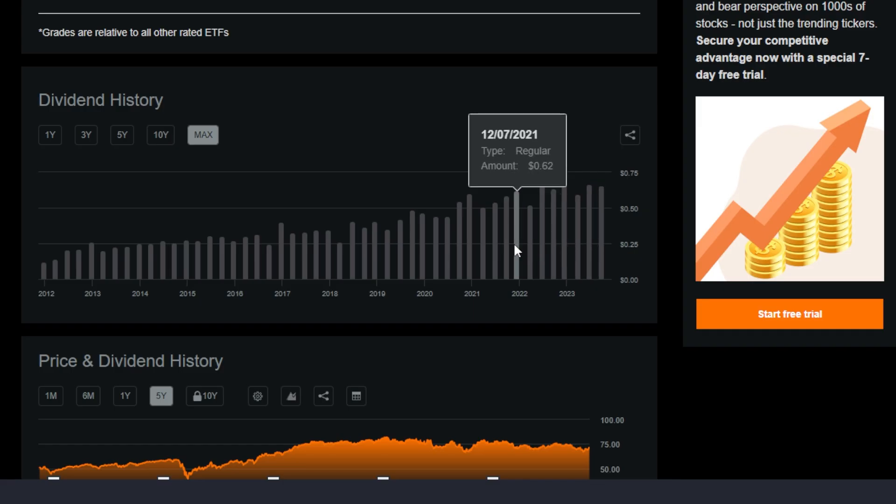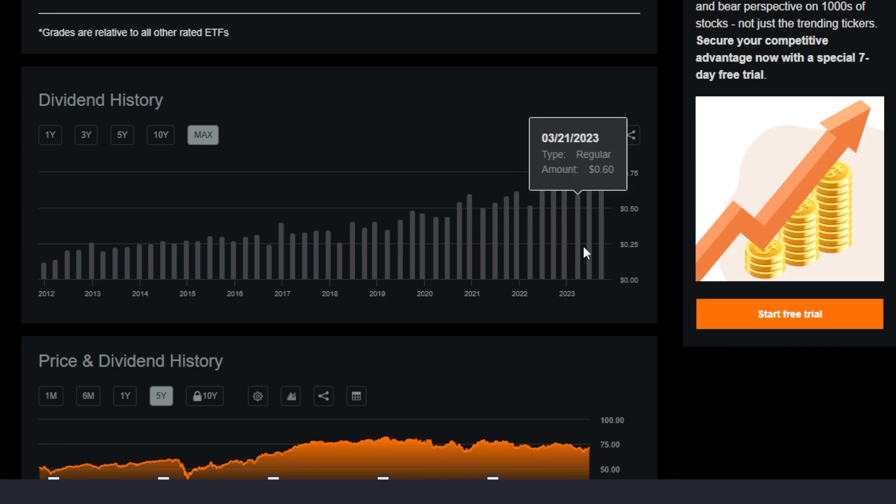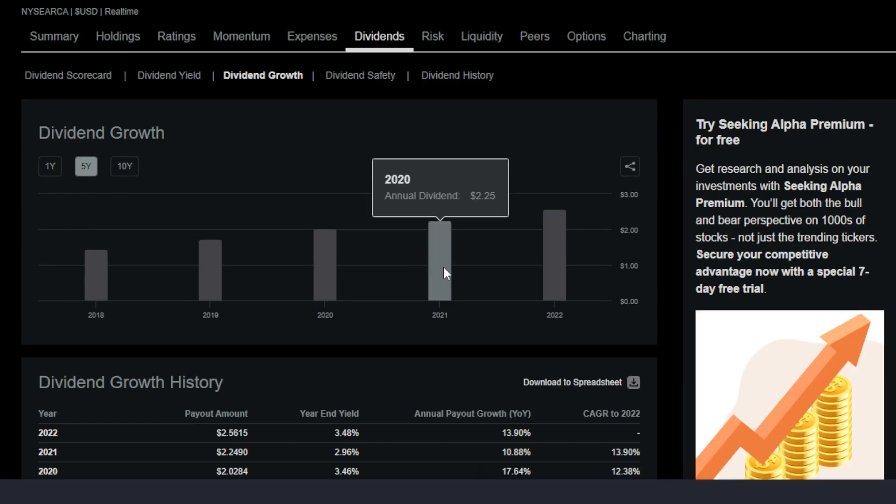My current cost basis of over 500 shares is right around $72 per share. Throughout the time frame that I've been holding SCHD — since late 2021 and beyond — the Schwab US Dividend Equity ETF has been paying their quarterly dividends, and those quarterly dividends have been getting bigger and bigger year over year for the most part since I've been holding on to the ETF.